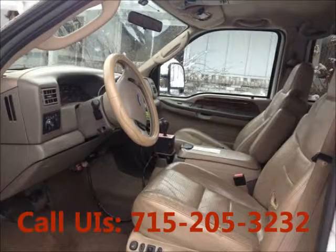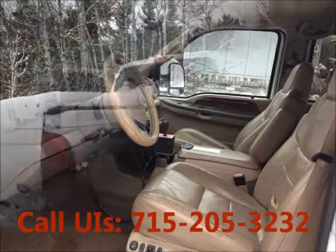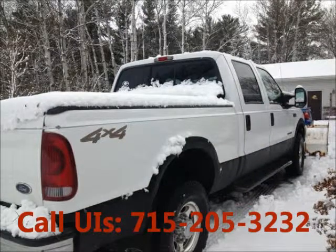front, cruise control, power steering. Mileage 106,040 miles. Price of this good condition truck is $21,000.